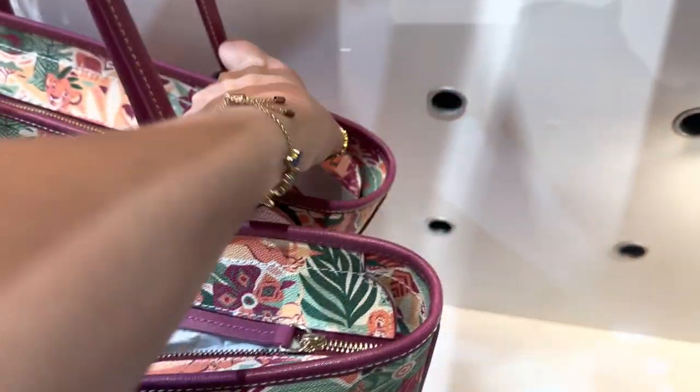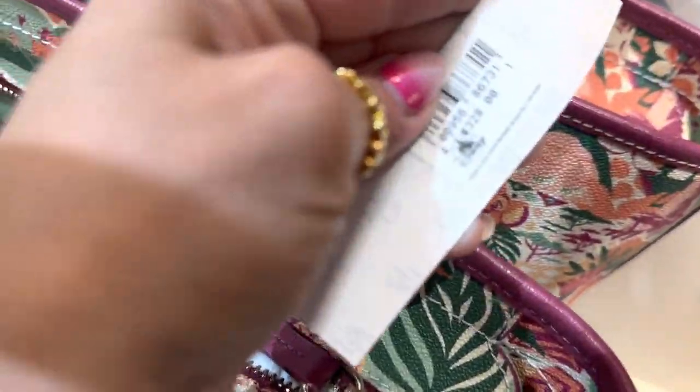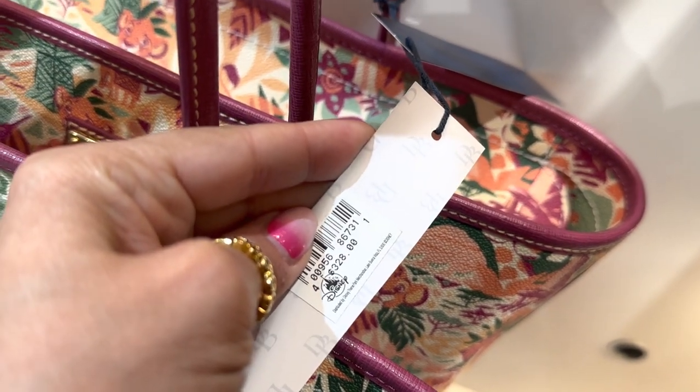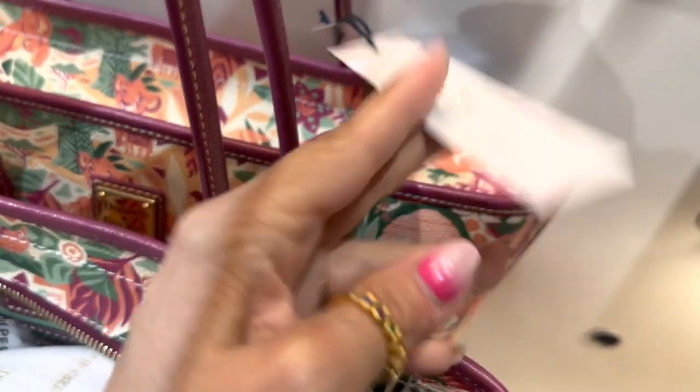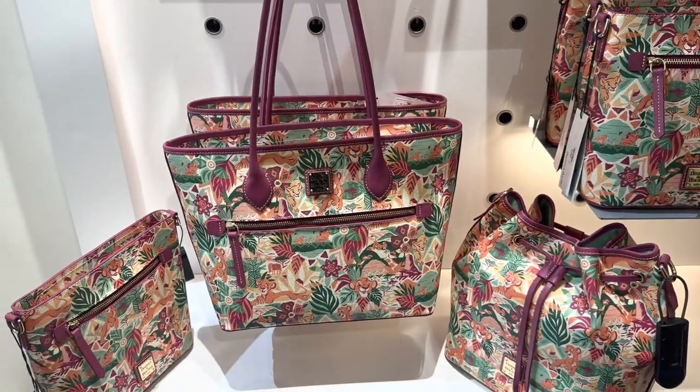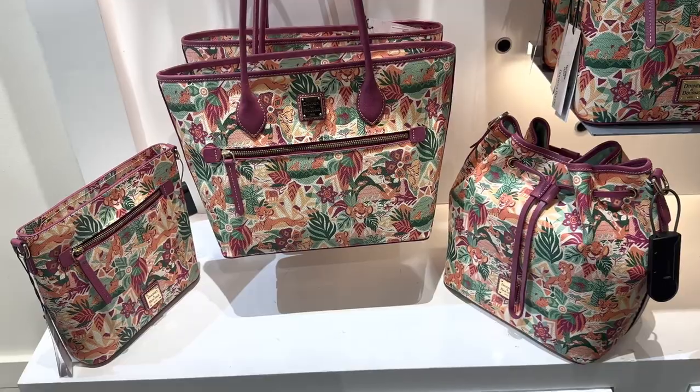The tote is going to run you $328. Our toonies have been going up a little bit in price recently — you can tell us what you think about that in the comments.